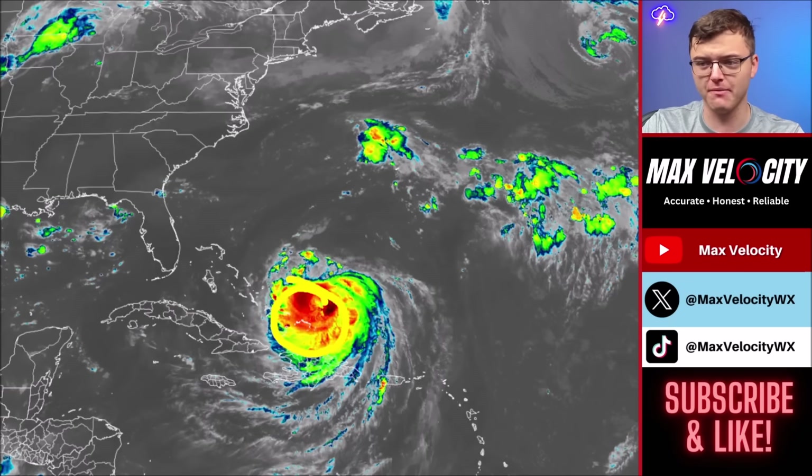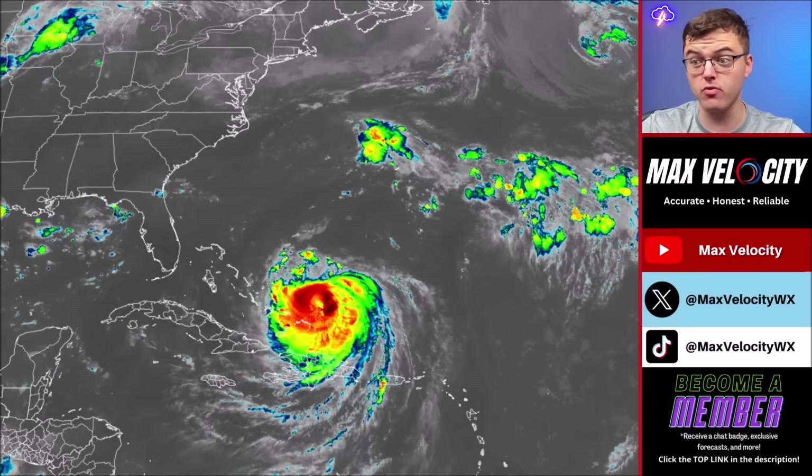This is awfully close right now to the Bahamas — a much more westerly path than what most models have been showing. But this is something we've been talking about all week long: we were expecting this to take a more westerly path given how intense this hurricane was forecasted to get.